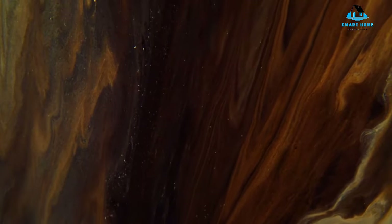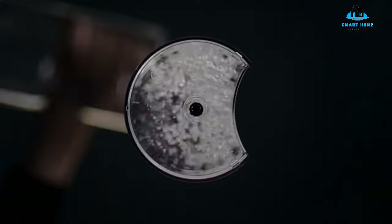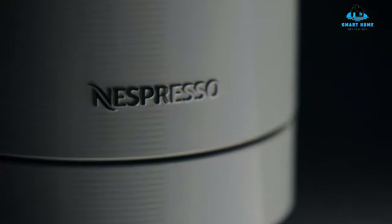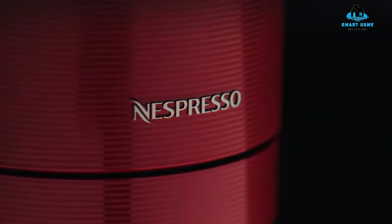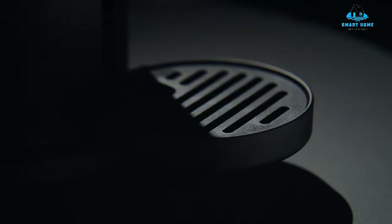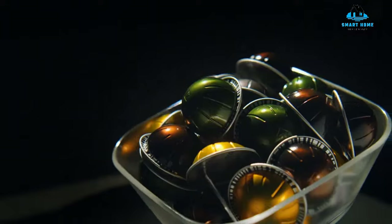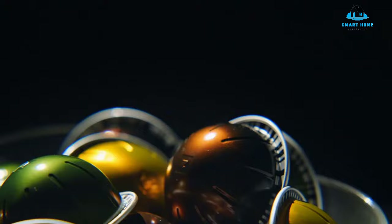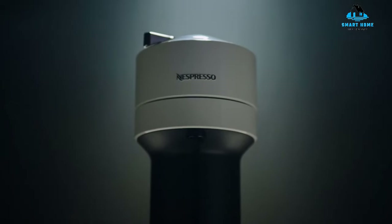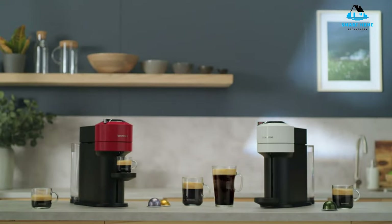However, the pods can work out more expensive than buying ground coffee, and if you're a fan of lattes and cappuccinos, the Nespresso Virtuo Next won't be able to froth milk, but you can purchase a separate milk frother from the brand. Reasons to buy: mess-free, easy to use, can create five different-sized drinks. Reasons to avoid: pods are expensive, can't froth milk.